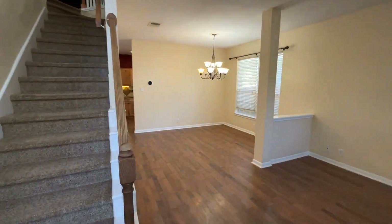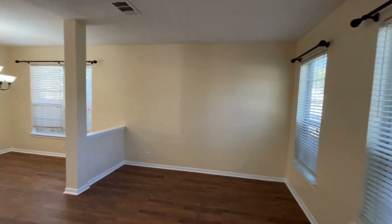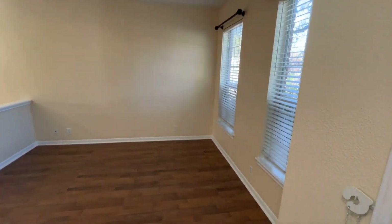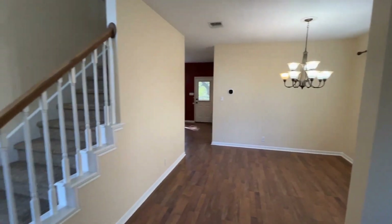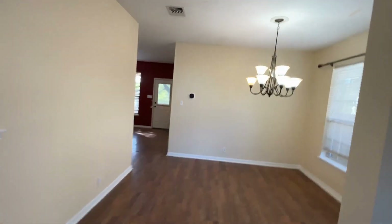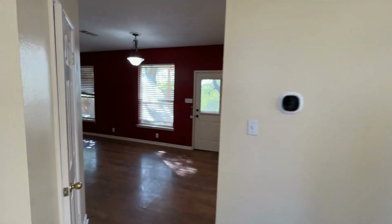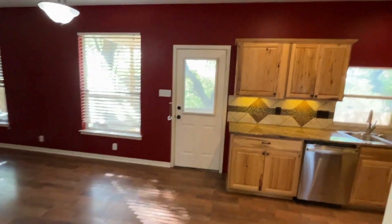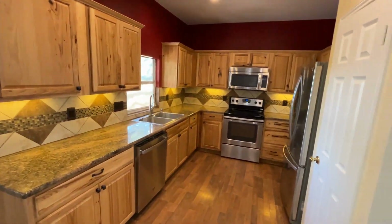As you come inside, you'll see that the flooring is a beautiful wood-like laminate. You enter right into a formal living area that opens up into the formal dining area. This home offers large, high ceilings giving it an open and airy feel.